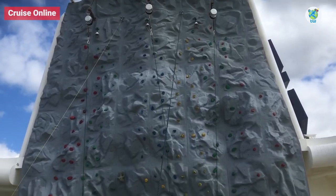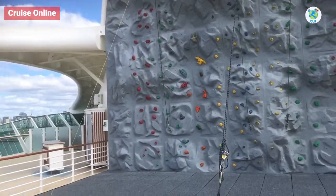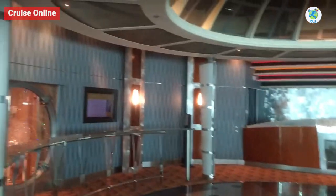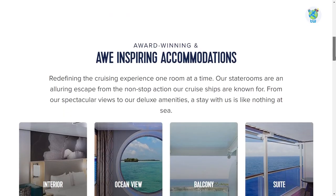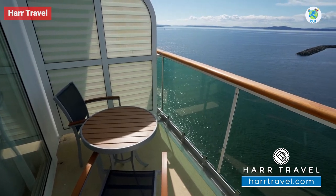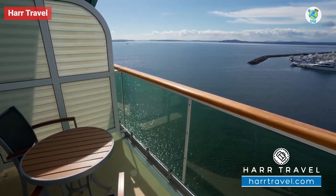The golf course and rock climbing wall are on Deck 13, and at the front is the Viking Crown Lounge, a nightclub and concierge club. For accommodations, there are options of interior, ocean view, balcony, and suite staterooms.